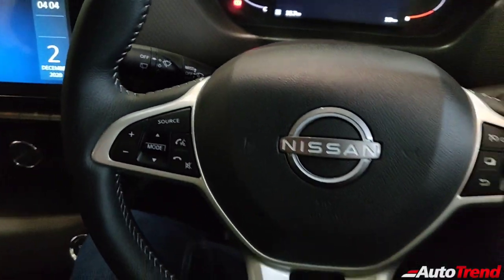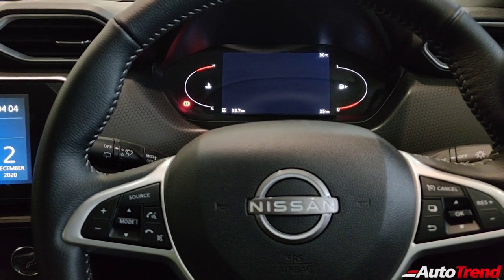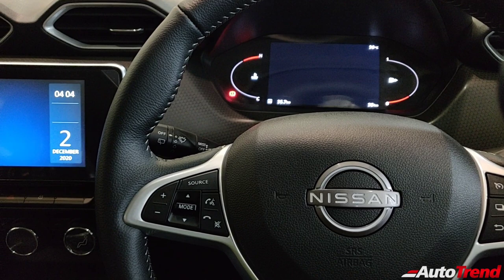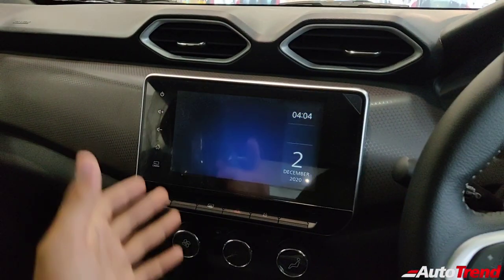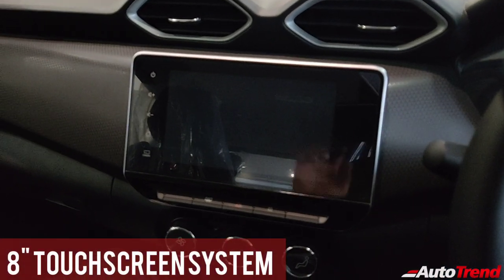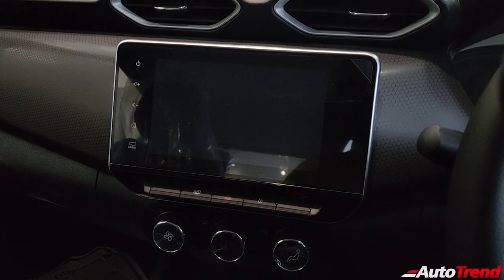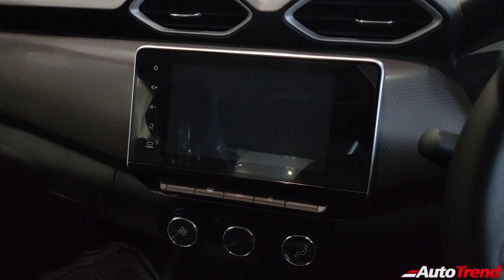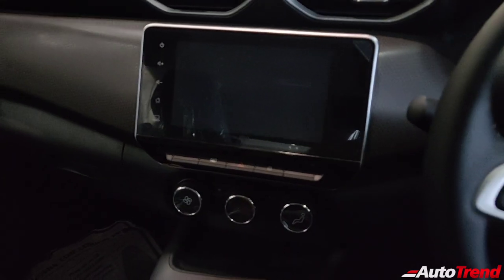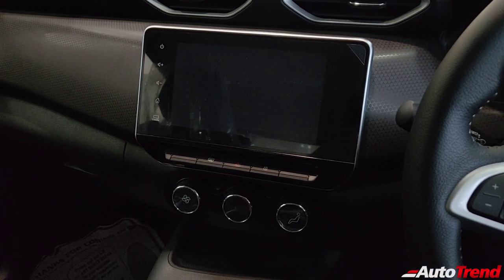The center console features the large 8-inch touchscreen infotainment system, the same as seen on the Renault Triber but with a significantly upgraded UI. It also gets wireless Android Auto and Apple CarPlay, which is a great feature — you don't have to deal with wires and connectivity problems. So the advantage is seamless smartphone integration on this compact SUV.